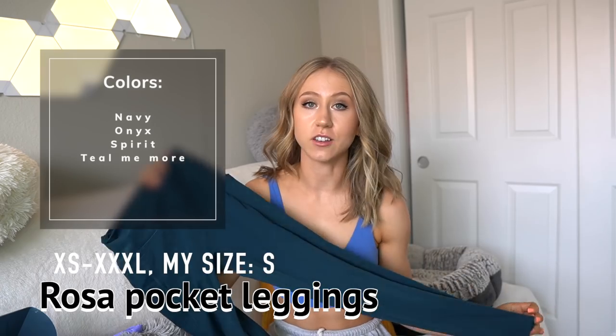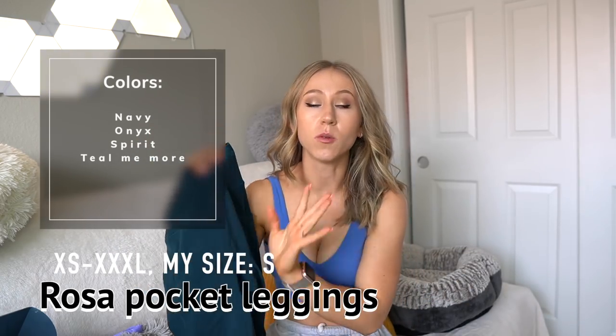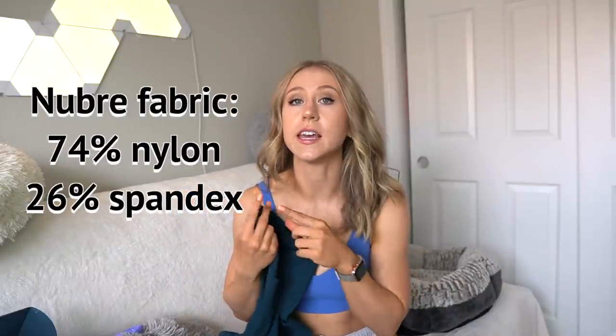I want to start out reviewing the active wear because it appeals to most people. The Rosa pocket leggings are coming back, except these ones have no front seam, which is amazing because Rosa leggings with the old front seams just tended to give a little camel toe. These are made of the Newbury fabric, the same as the original Rosa leggings and the legacy leggings. It's super durable, super soft, pretty sweat friendly, and one of my all-time favorite Buffbunny fabrics. Pricing should be similar to existing Rosa and legacy leggings — probably within the $60 range.